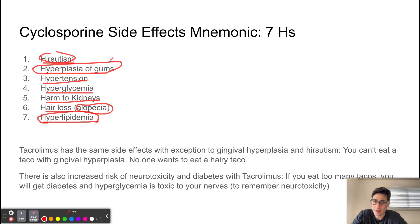This indicates that the IL-2 transcription inhibitor she was given was most likely cyclosporine, because tacrolimus does not cause gingival hyperplasia or hirsutism. Tacrolimus has very similar side effects except for those two. A way to remember: you can't eat a taco with gingival hyperplasia — your gums are too big. And to remember it doesn't cause hirsutism: no one wants to eat a hairy taco.